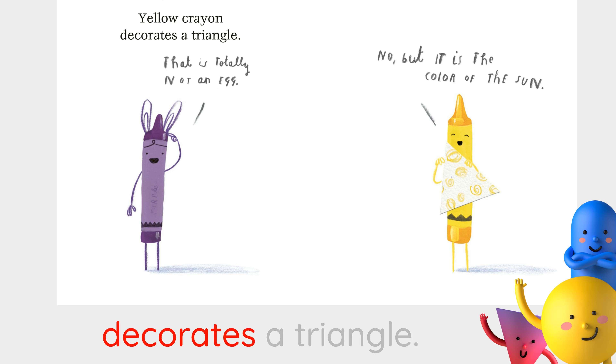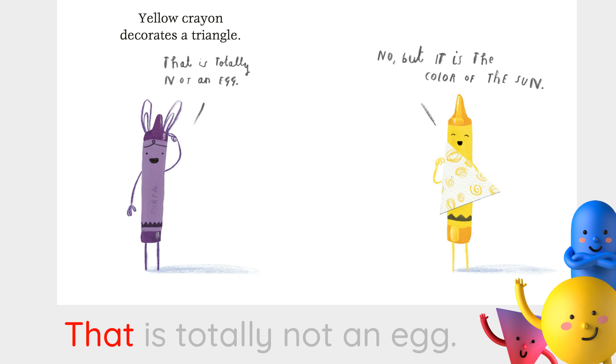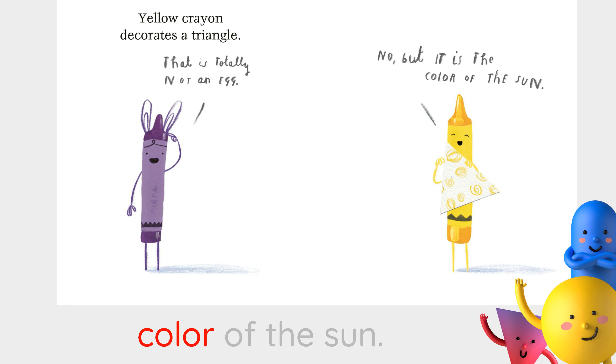Yellow crayon decorates a triangle. That is totally not an egg. No, but it is the color of the sun.